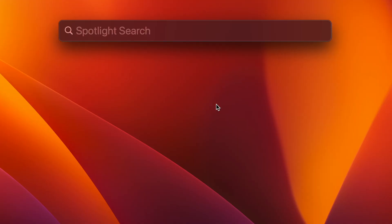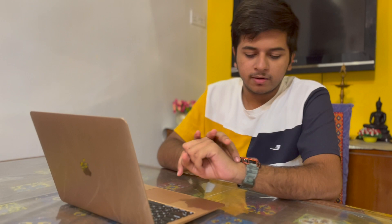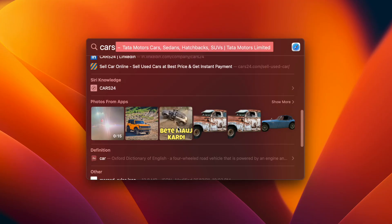Another big update is Spotlight Search — invoked with Command+Space. If you type 'Cars', it searches internet, bookmarks, maps, and even recognizes photos in your gallery related to cars. It's really smart — if you remember having a photo with a zebra, type 'Zebra' in Spotlight and it will find that photo from your gallery, not from the internet.